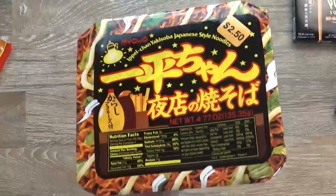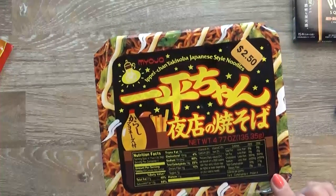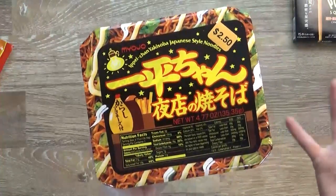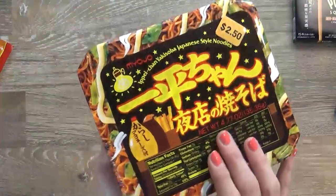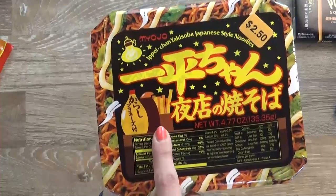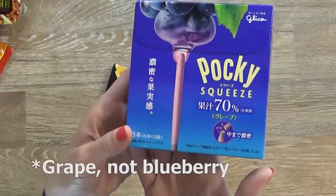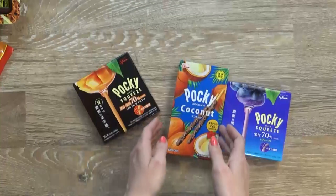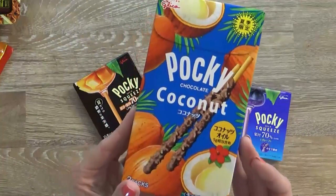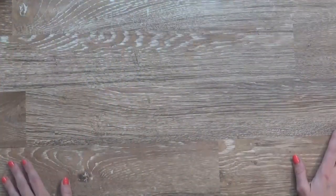Next up I have another one of my favorites — I used to eat these all the time in college in Japan. This is an instant yakisoba, which is a noodle dish similar to chow mein, basically noodles with vegetables, mayo sauce, and oyster sauce on top. It is very good. And of course I picked up some Pocky: blueberry Pocky, mango Pocky, and coconut Pocky. I love Pocky and I love coconut, so this is definitely awesome.